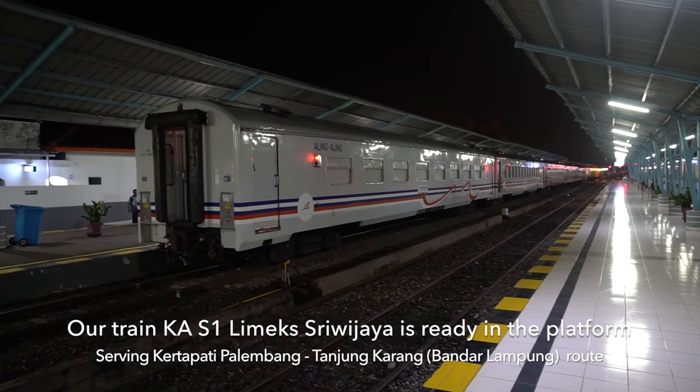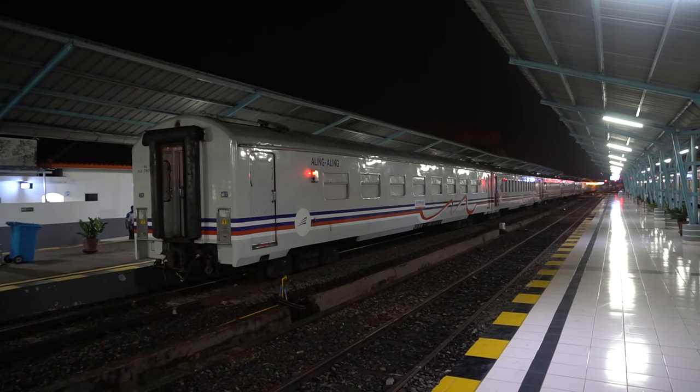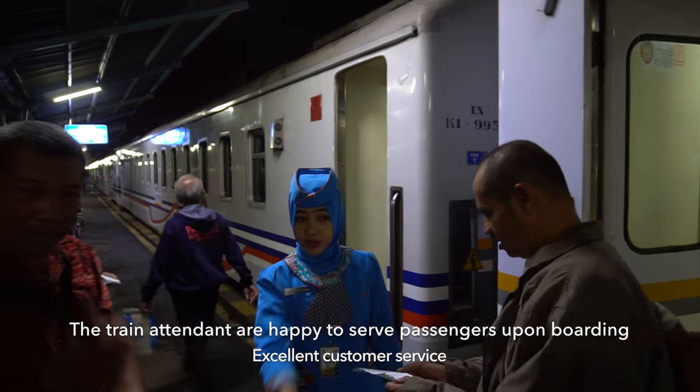Here is our train — number S1, Limex Sriwijaya — ready at the platform. The train attendant is happy to serve passengers upon boarding.